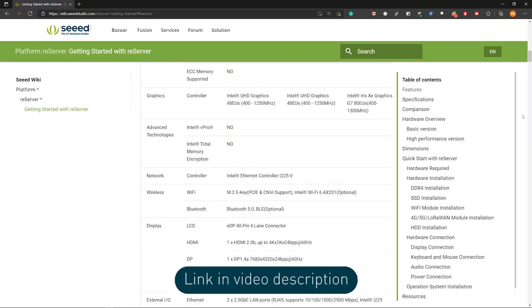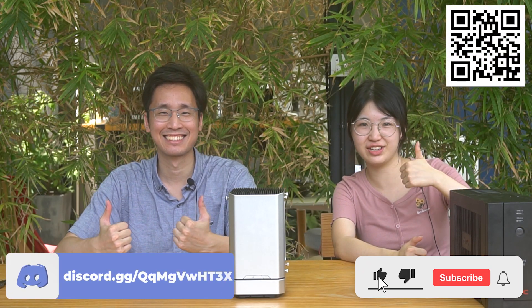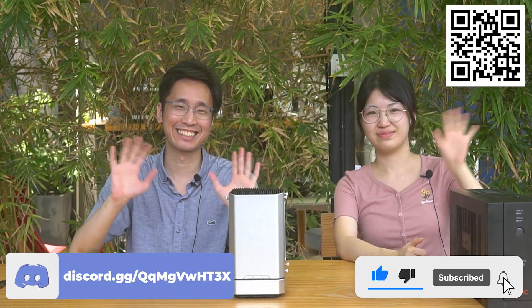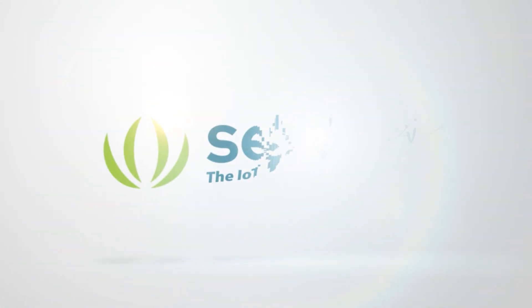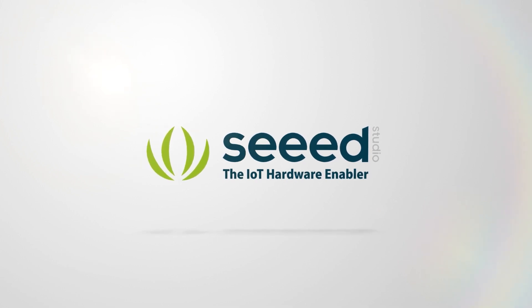Okay, so much for today. Thanks for watching. If you want more information — like how to configure the 5G router — please check our wiki. Please like this video and subscribe to our channel. See you next time. Bye!